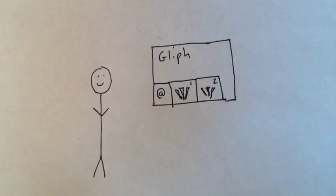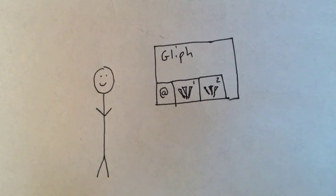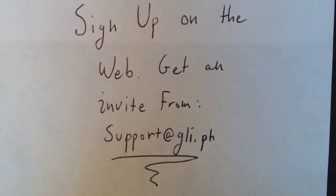You can add more than one cloak on the Glyph website, and you do so by visiting gli.ph.